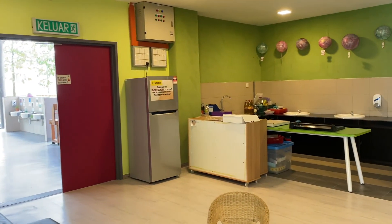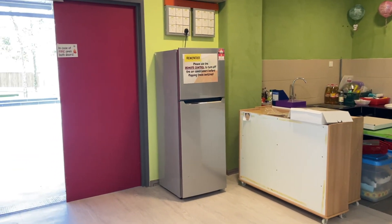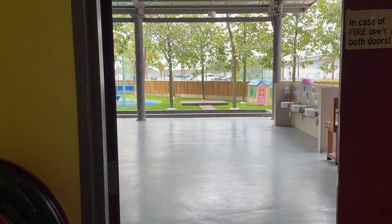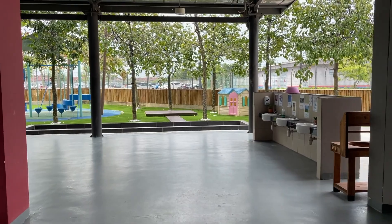As we come outside, we have another little area where the children can sit down and have time on their own if they want. This is our outside garden — it's a very big space and we have a new sensory garden out here too.